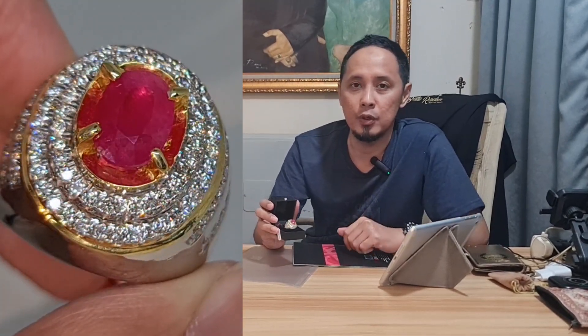Pastikan batu ini sudah benar-benar sangat mewah dan pastinya sudah sangat layak sekali untuk dikoleksi. Untuk secara detailnya langsung kita simak ke video reviewnya.